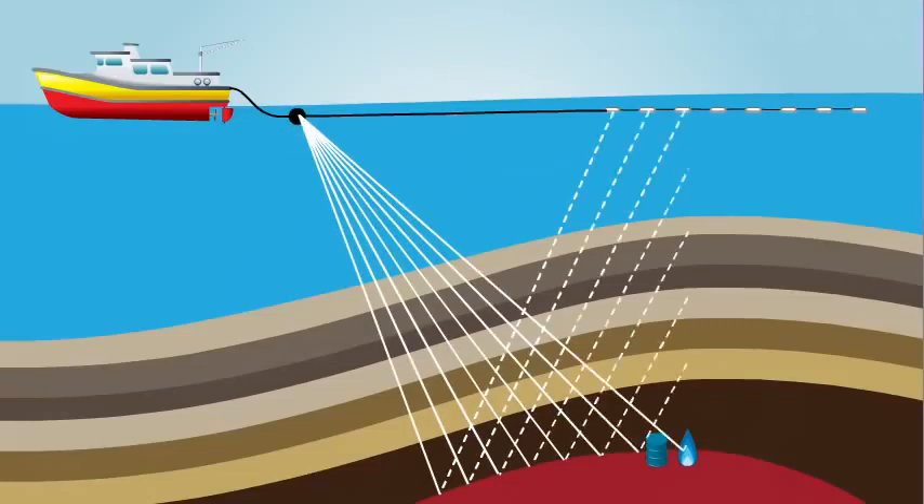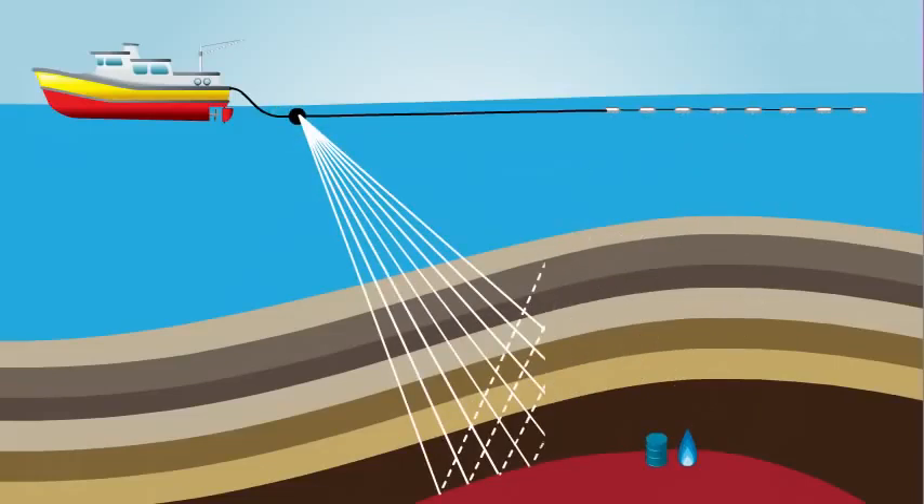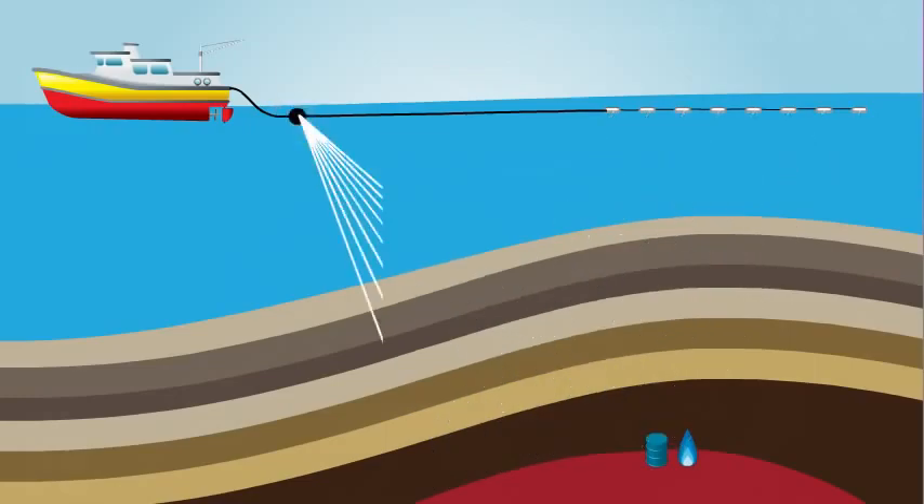These wavelets travel through the water and into the subsurface below where, just like on land, they bounce off the rock layers and then return to the hydrophones to be recorded. Here's what seismic looks like after it's been recorded — basically, it's a bunch of squiggles. There are still a few more steps to go before it begins to look like an actual picture of the earth's interior. Right now, the data is still in its raw form.